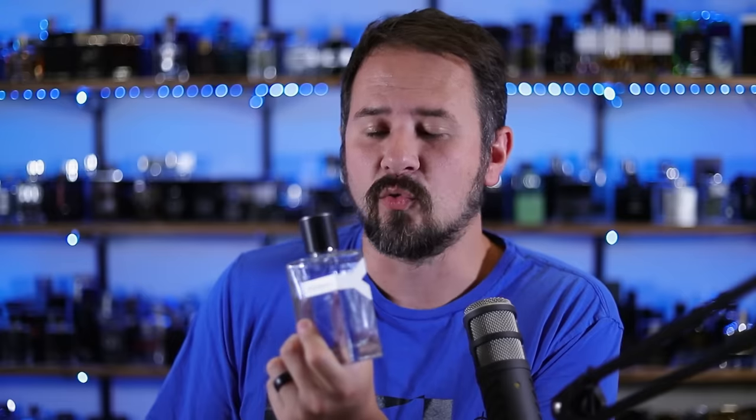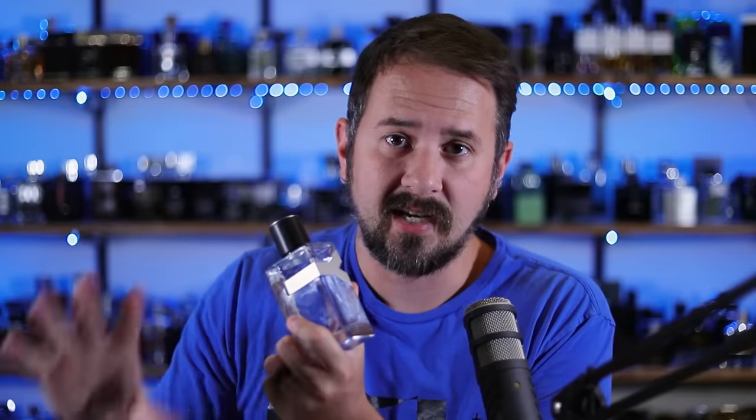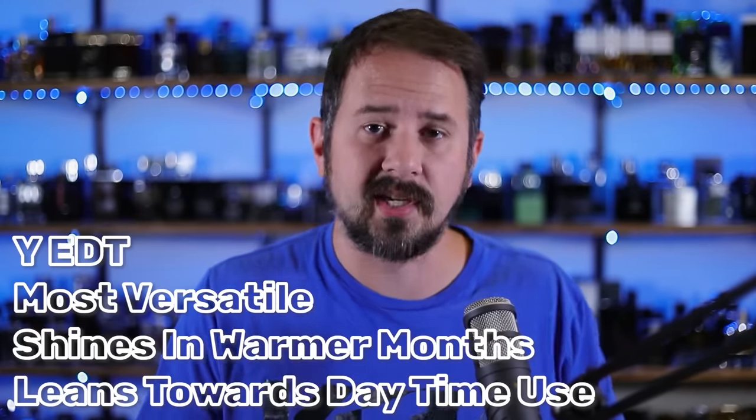Y Eau de Toilette doesn't get talked about all that often from this line, but you can wear it just about anywhere. I think this new Y EDT 2022 smells really nice — I like it a lot. I don't think it leans too youthful; just about any age range can pull it off. Y EDT is a really nice jumping off point, and the DNA of this fragrance you're going to find across all the other fragrances in the line. So if you smell this fragrance and get used to it, you'll be able to pick it out from any other Y fragrance. I think Y Eau de Toilette is better than it gets credit for — really solid fragrance, and the versatility is unmatched across the entire line.